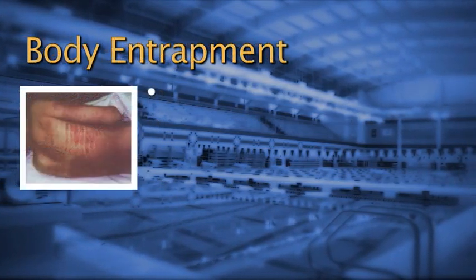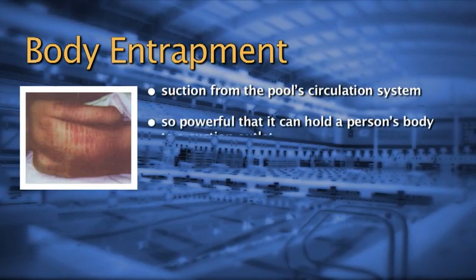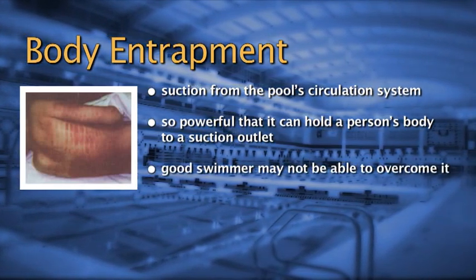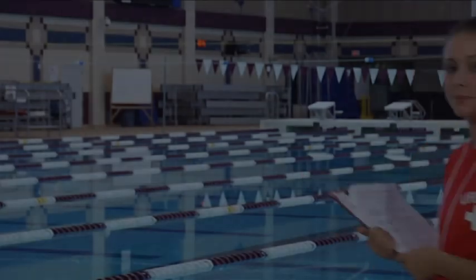Body entrapment is caused by suction from the pool's circulation system. Suction can be so powerful that it can hold a person's body to the suction outlet. If the suction is strong enough, even a healthy adult who is a good swimmer may not be able to overcome it. This could happen on a floor drain or wall outlet, but it's important to know that this cannot happen when a VGB compliant drain cover or suction outlet cover is properly installed and intact, with essential secondary devices in place where they are needed.